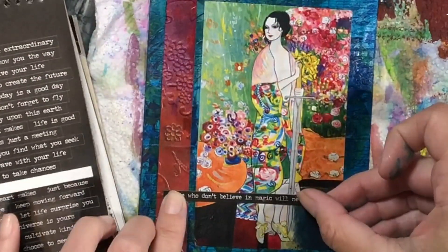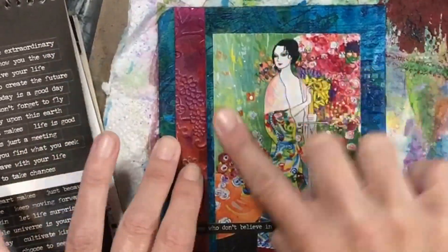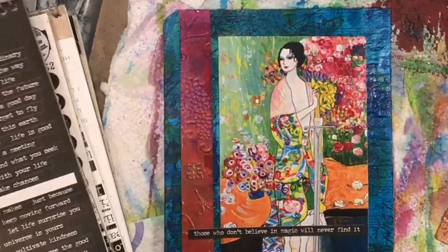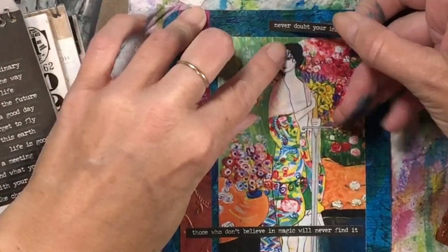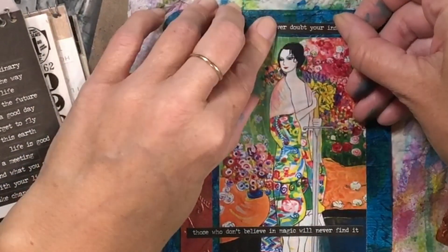Here I'm choosing the words — these are all Tim Holtz words. It says, 'Those who don't believe in magic will never find it.' And then up top I put, 'Trust your instinct.' To me, that's really a fitting verse.